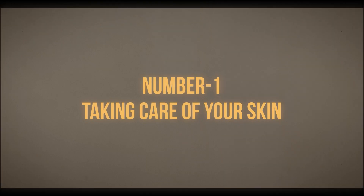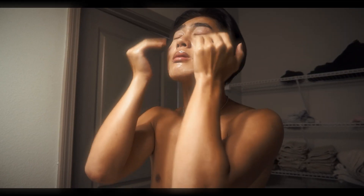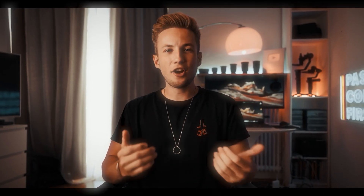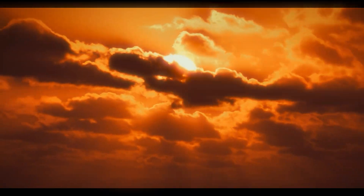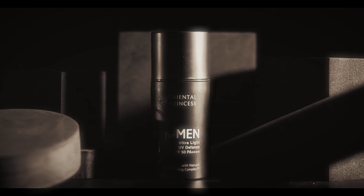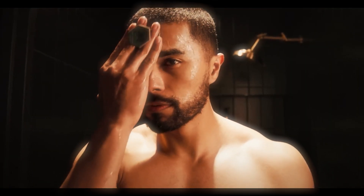Number one: taking care of your skin. Creating an effective skincare regime is key. I always start by cleansing my face twice daily — once in the morning and once at night — with a gentle cleanser and facial toner. It's important that you don't forget to shield your skin from the sun's harmful rays by using a moisturizer with SPF protection.